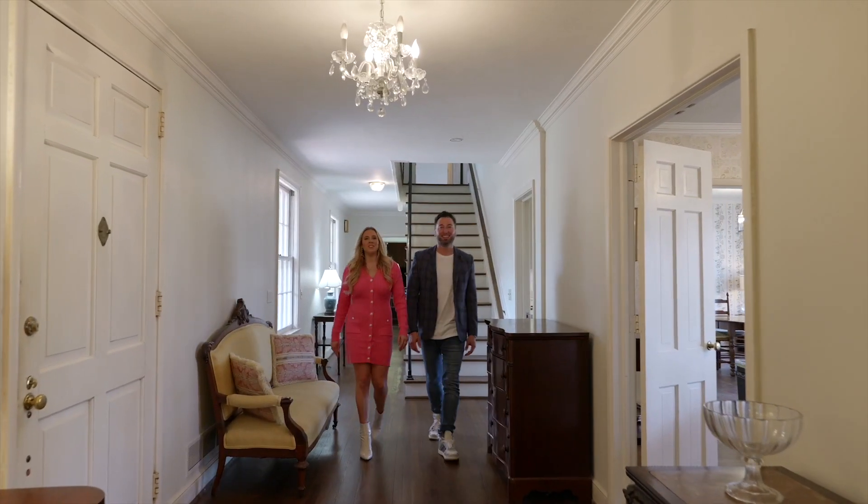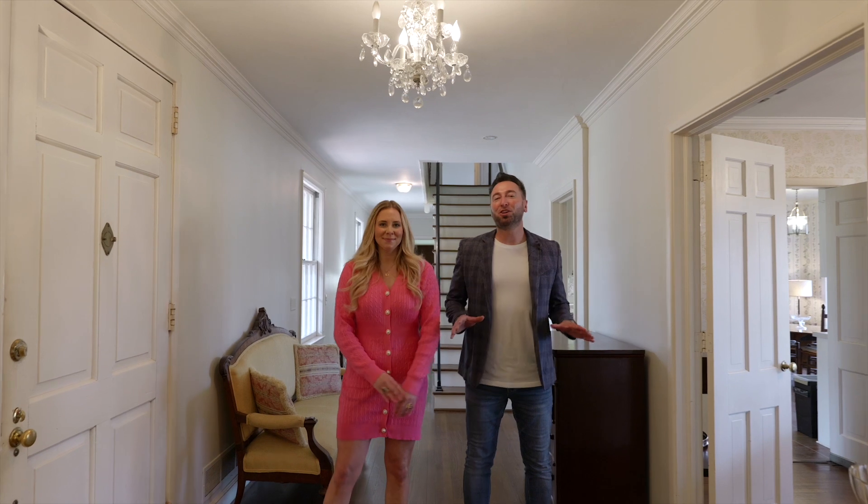This custom-built home features classic finishes throughout. But if you're looking to renovate, this is the perfect location. There's nothing like it in Columbia.